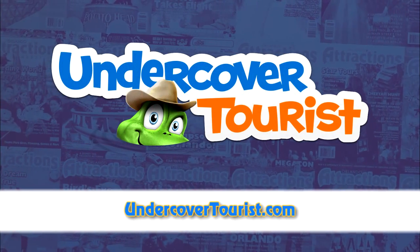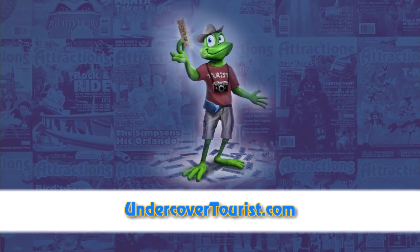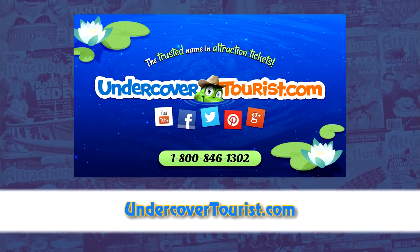Undercover Tourist is our preferred supplier of discount tickets to Disney World, Universal, and other attractions. For the best deals and planning tips, go to UndercoverTourist.com or find them on Facebook and Twitter.